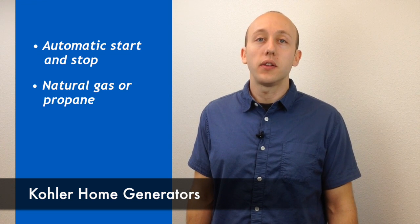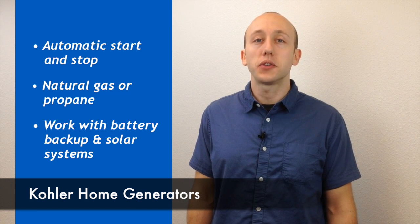Home generators operate on either natural gas or propane fuels. They can work in conjunction with battery backup and solar electric systems.